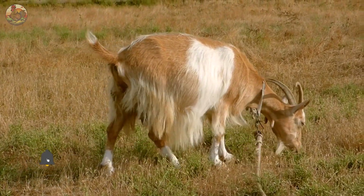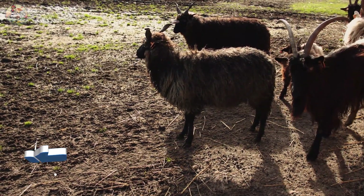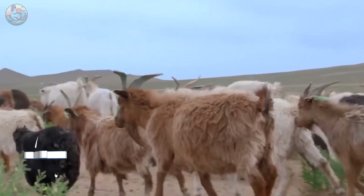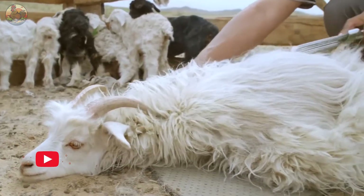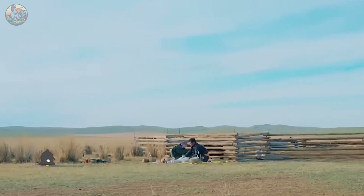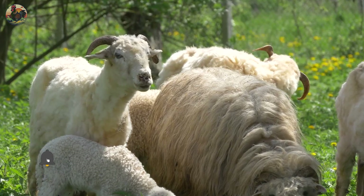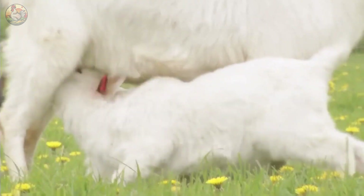Hi, everyone. Have you ever enjoyed the indulgence of wearing an incredibly comfortable cashmere wool sweater on a cold day? If you have, I invite you to explore the world of Mongolian herders and their careful process of raising cashmere goats, where millions of these goats are attentively cared for to collect their exquisite wool.